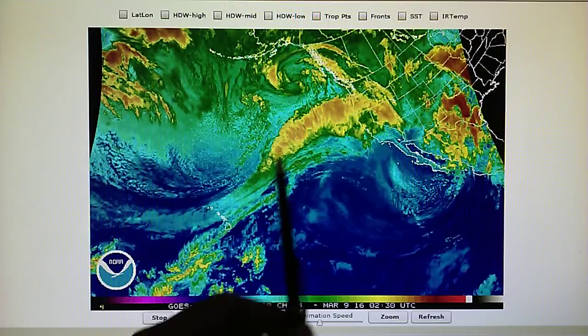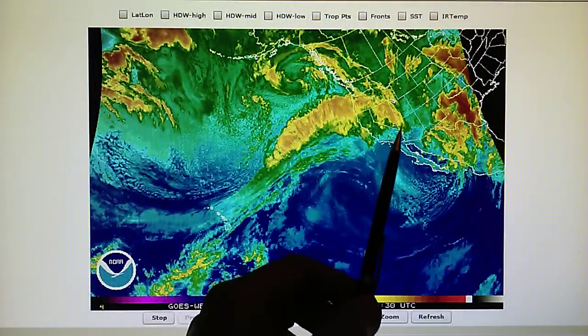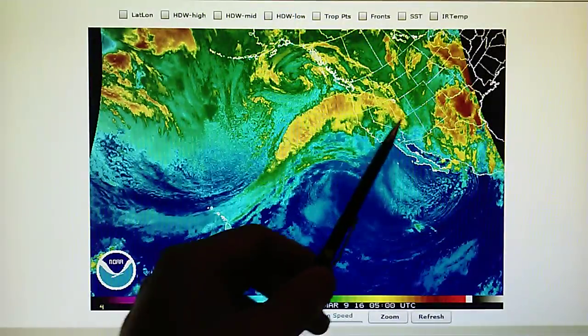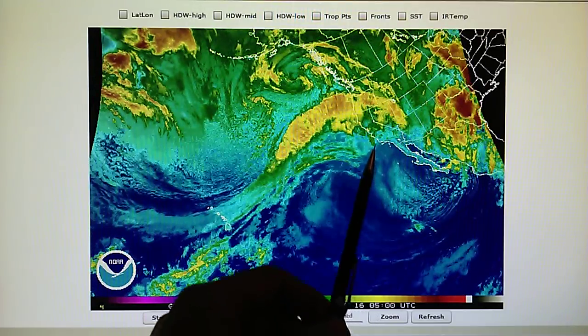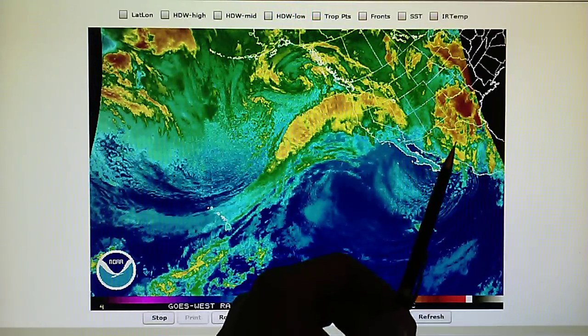We can see the jet stream right here. There's a disruption. We've got high pressure right over Southern California, and all that moisture is evaporating as it moves into that very, very dry area right here. That is cutting off the moisture field from winding into this low pressure system right here over Mexico.